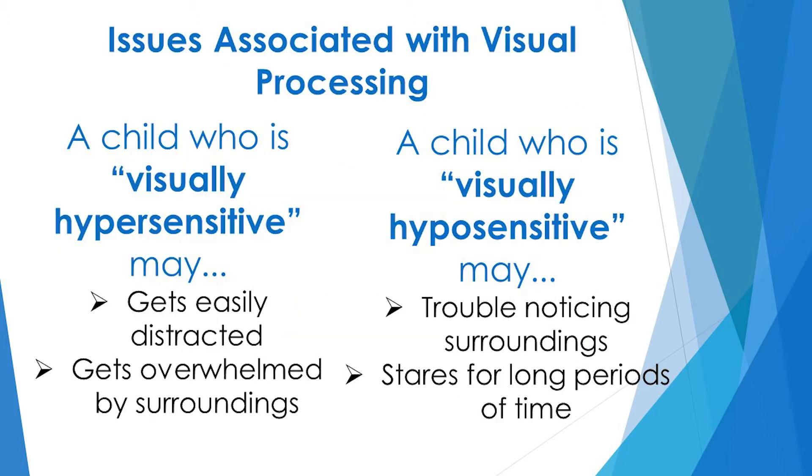Issues associated with the visual processing system can lead a child to be visually hypersensitive. This may lead them to become easily distracted and overwhelmed by the visual stimuli around them.